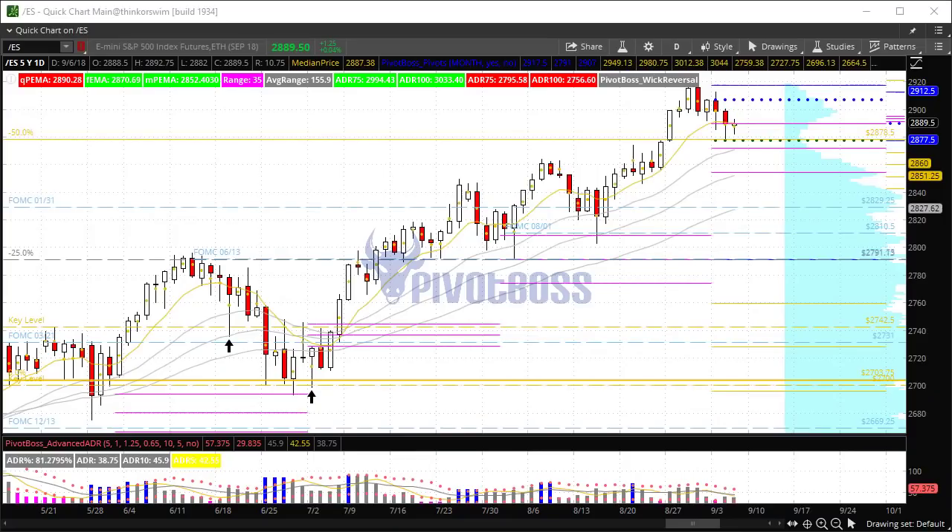Good morning everyone and welcome to the PivotBoss pre-market video for Thursday, September 6th, 2018. I am Frank Ochoa, aka PivotBoss. Here's a look at the daily time frame of the ES.